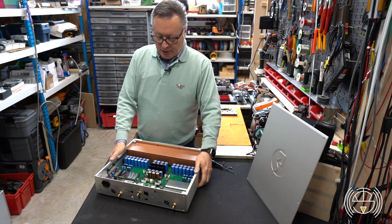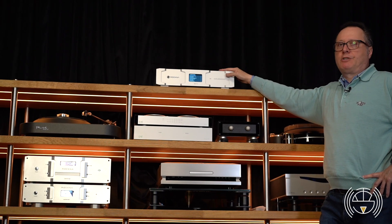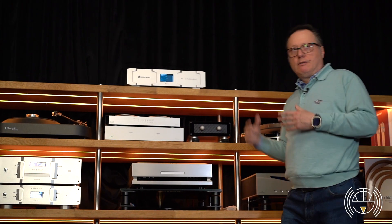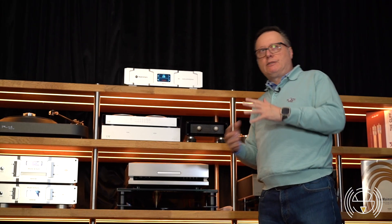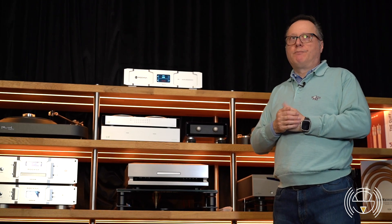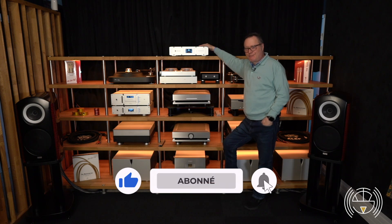This is the WaveDream Reference inside — a very complete product. I suggest you come and visit us to listen to it, because it is really something special and truly deserves to be heard and lived with. Considering the performance, the price is not so high compared to the competition, so it is worth discovering. Please come visit us and don't forget to follow us on our social networks — thank you very much, see you soon.